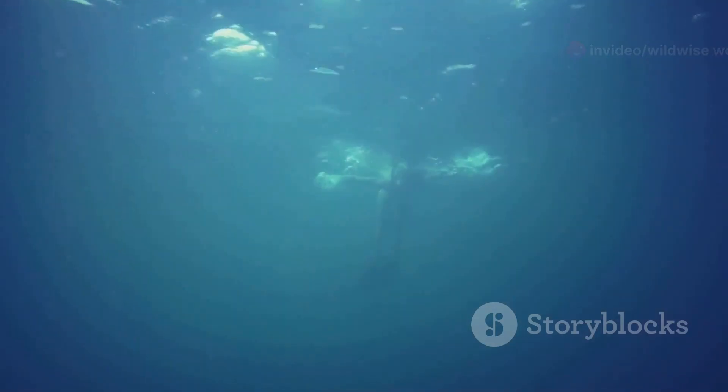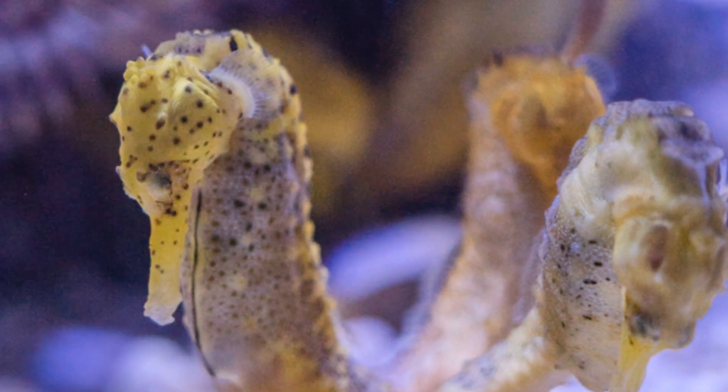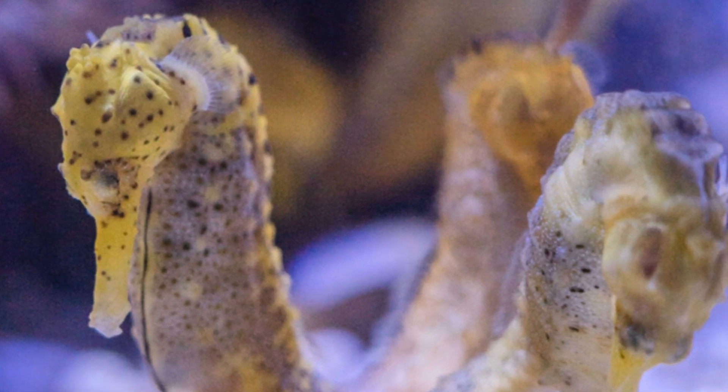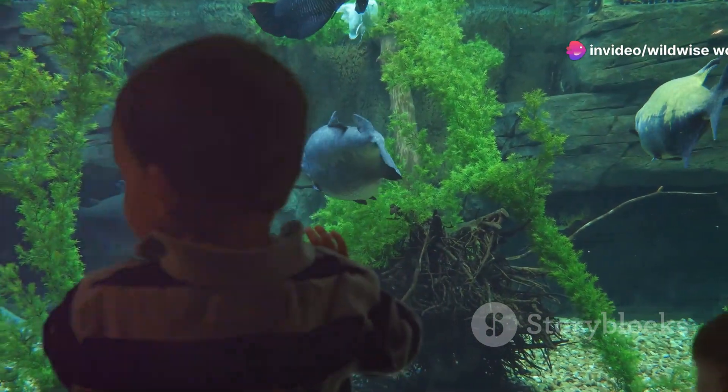The seahorse's reproductive behavior is as unique as their appearance. Unlike most fish, male seahorses take on the role of pregnancy — during mating, the female deposits her eggs into a pouch on the male's abdomen. The male's pouch is a complex organ that provides oxygen and nutrients to the developing embryos, and the male even regulates salinity and temperature within the pouch, highlighting the incredible diversity of life history strategies.